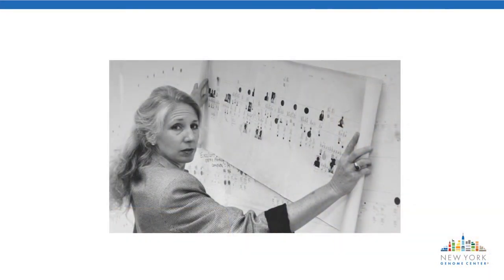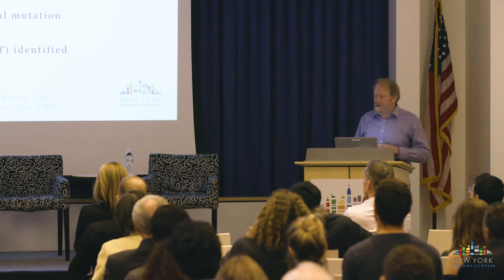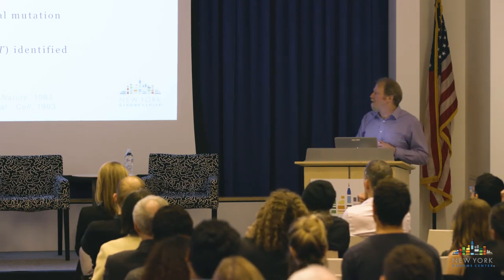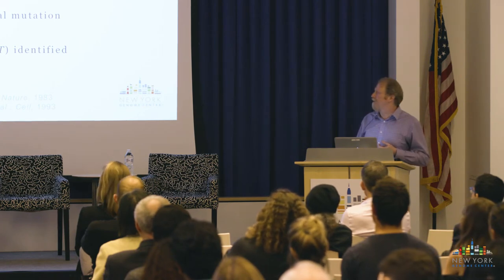Nancy Wexler, a collaborator here at the New York Genome Center, works on Huntington's disease. In 1968, her father Milton founded the Hereditary Disease Foundation. About ten years later, Nancy started working in Venezuela, where Huntington's disease is especially prevalent, eventually enrolling 18,000 people in a study. Over four years they mapped the approximate location of the causal mutation to human chromosome 4. It took another 10 years to identify the gene and the mutation. We're still actively working on Huntington's because we still don't have effective treatments and cures, even though we've known the gene for 25 years.